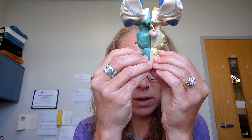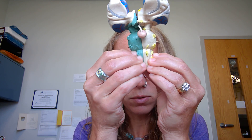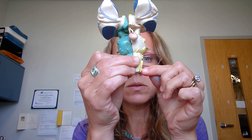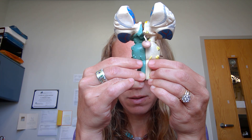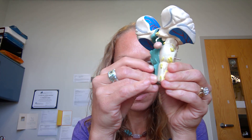Nine, glossopharyngeal, both. Ten, vagus, both. Eleven, accessory spinal or spinal accessory, motor. And then twelve, hypoglossal, motor. Down here, in case you're curious, these are spinal nerves, so we're not labeling those here.